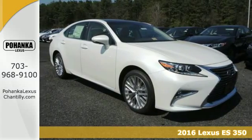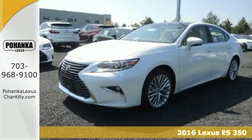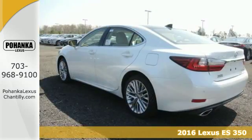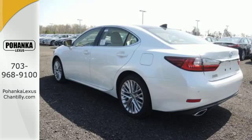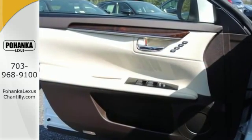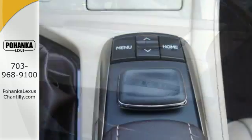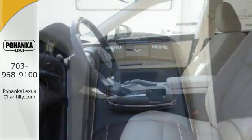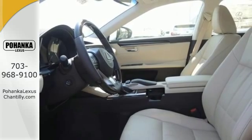Here's a 2016 Lexus ES350. This luxury sedan is as much fun to drive as it is roomy and comfortable. The 3.5-liter V6 engine is paired with a 6-speed sequential shift automatic electronically controlled transmission with intelligence, producing 268 horsepower. Fully control your experience with the drive mode select with Eco, Normal and Sport modes.